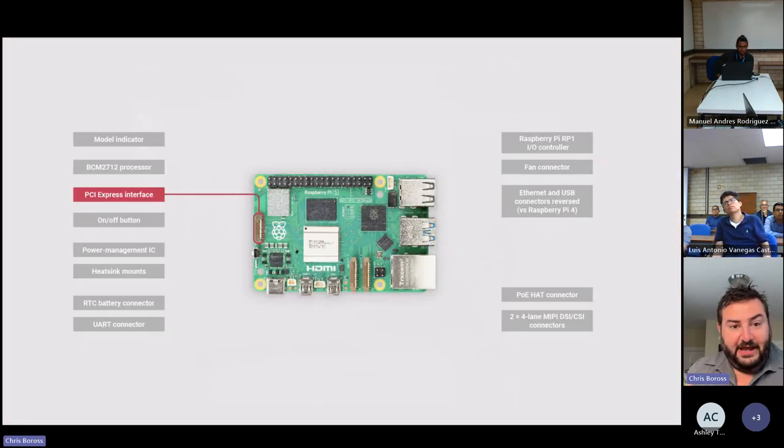There's a single-lane PCIe Gen 2 on the product. We're developing our own accessory for that connector — a PCIe M.2 hat that brings a flex connector up to a hat with an M.2 socket. We expect others in the ecosystem to develop all sorts of interesting and innovative accessories using that PCIe port, opening up lots of fun possibilities.